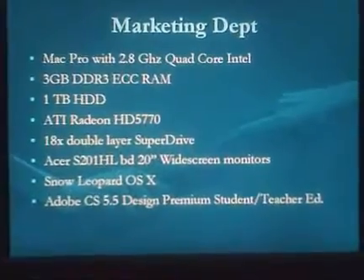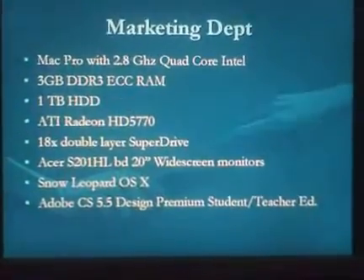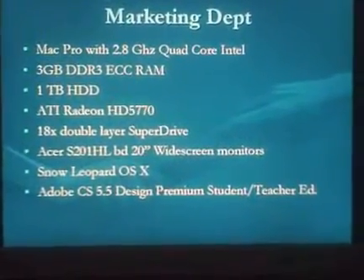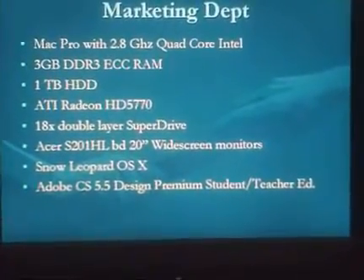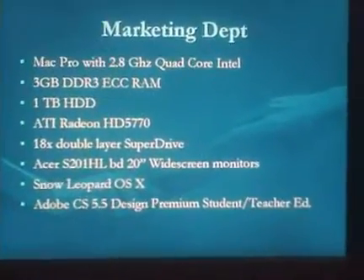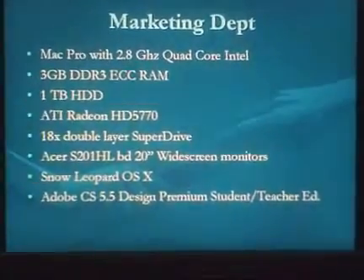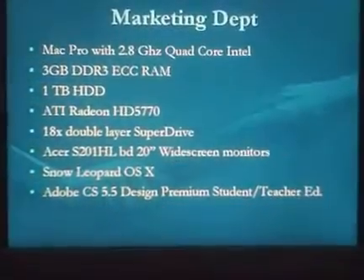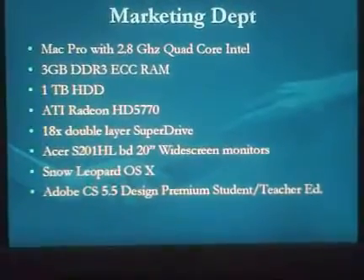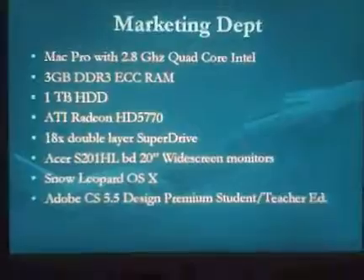We'll be using the 20-inch widescreen monitors again. It'll be running Snow Leopard, the latest version of OSX, which is very stable and runs quite well. They'll be running Adobe CS or Corel Suite 5.5 Design Premium Student/Teacher Edition on that system.